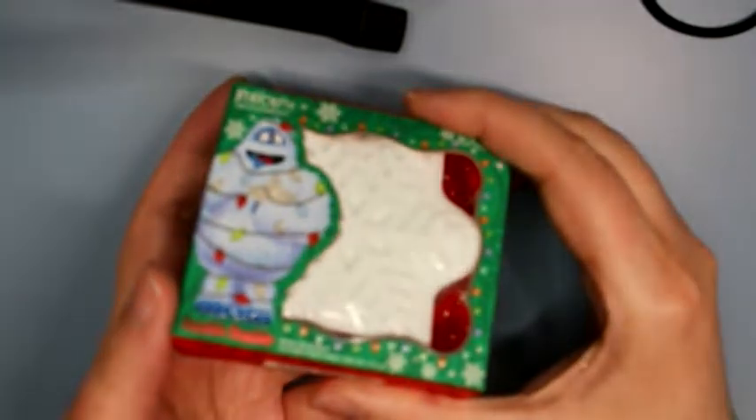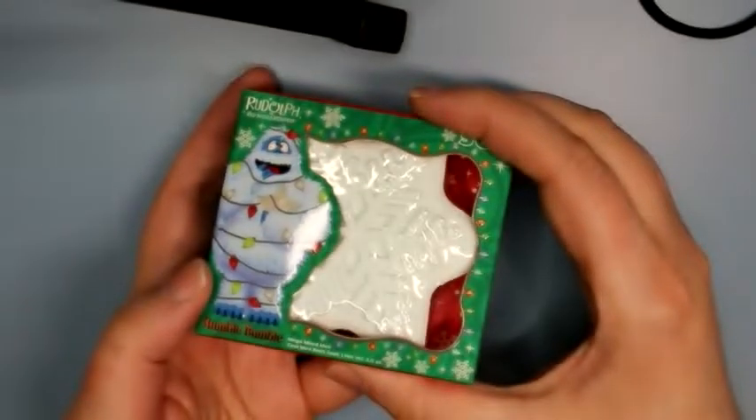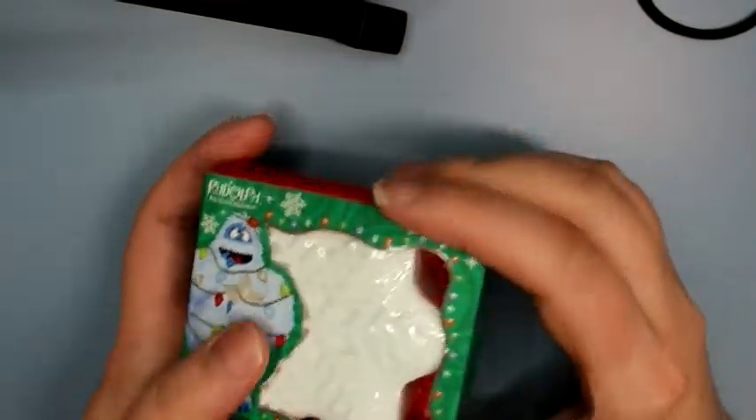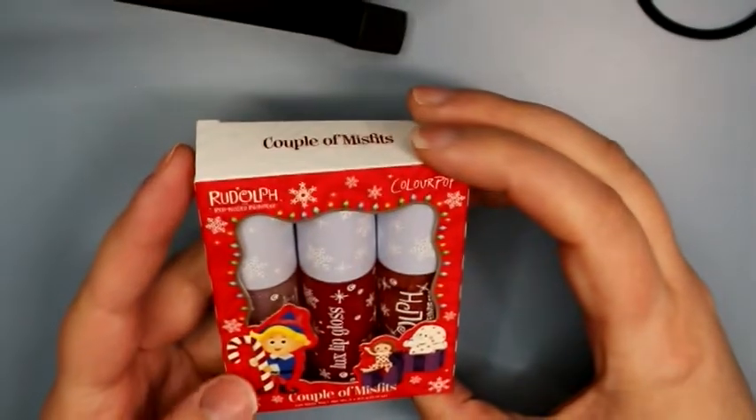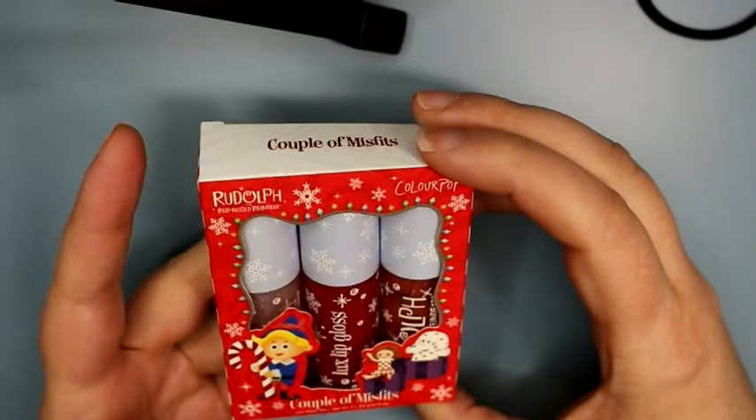The bath bomb doesn't smell that great to me. It was like nine bucks, which feels way too much for something not that big. I haven't even taken a bath in this new house since we moved here — I've just been taking showers. I'm not a huge bath person, but I like to take one every now and then.